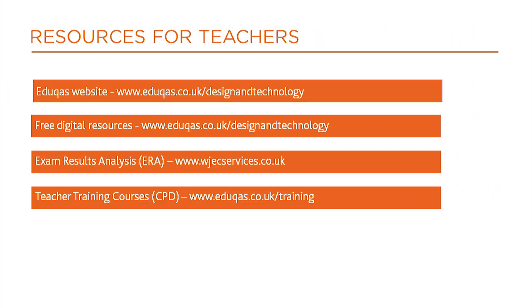Visit the subject page for the latest information to view all qualification documents, which are regularly updated. There is an extensive range of free digital educational resources to support the teaching of this qualification, as well as exam results analysis.